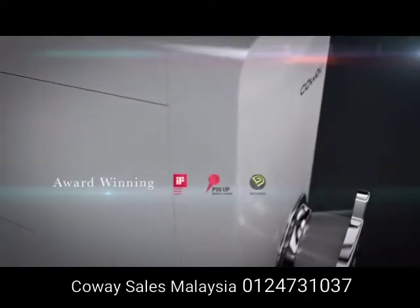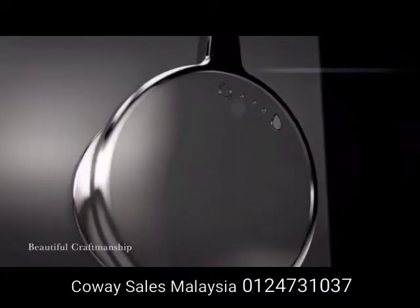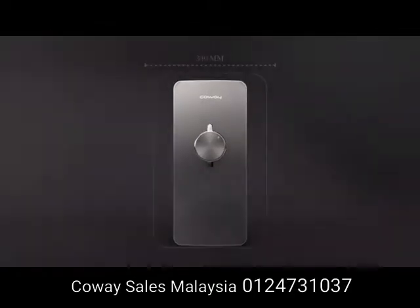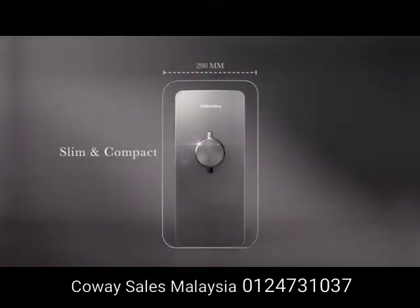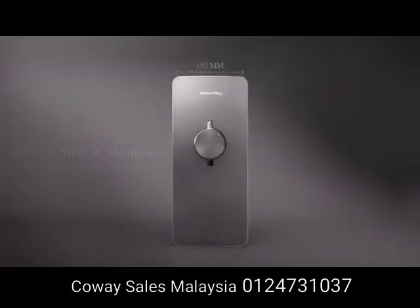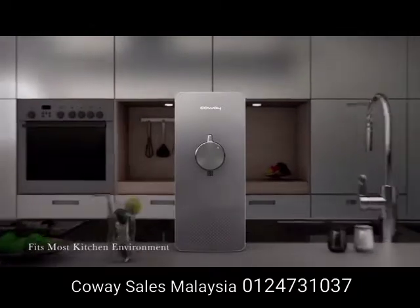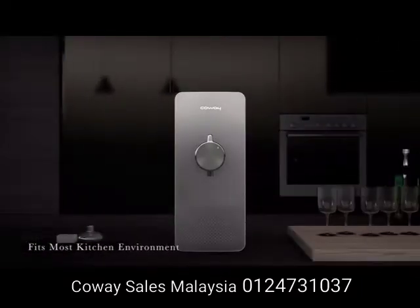A water purifier that received numerous design awards with beautiful craftsmanship. A remarkable slim device to fit today's petite size kitchen of small households. Compact design with reduced floor area to accommodate different kitchen environments.